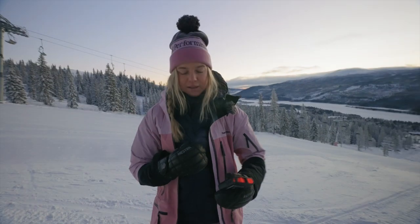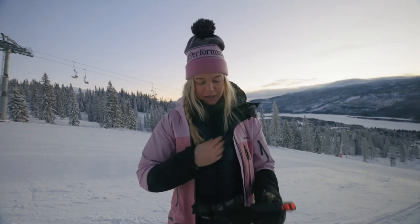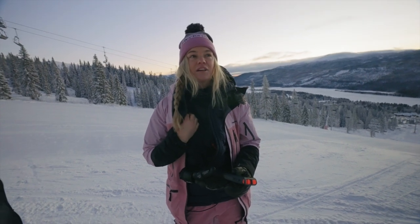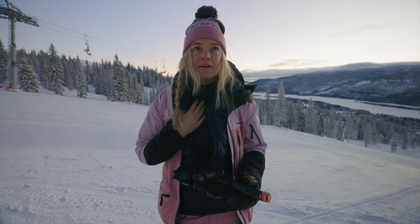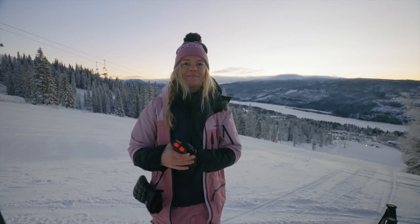I'm going to take this cozy jacket off. Underneath I have a fleece with a shell on it that's really breathable — that's the only thing I wear over my base layer when going uphill, so I'm not sweating.